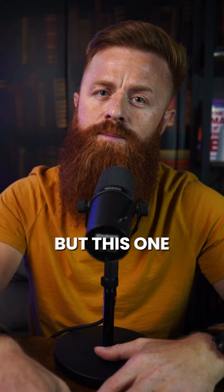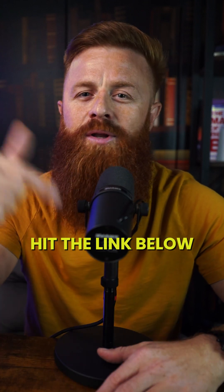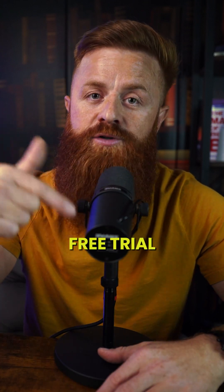I don't usually share apps, but this one has been really useful for me. Hit the link below and try it with their free trial.